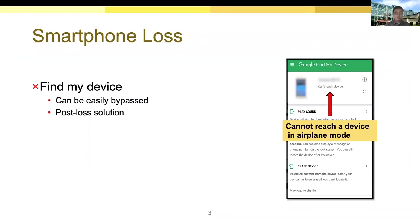Find My Device is a common solution to recover a lost smartphone, but it highly relies on network connection and can be easily bypassed by turning on airplane mode. Moreover, it is a post-loss solution that takes effect only after the owner realizes the loss. So we prefer a prevention solution.